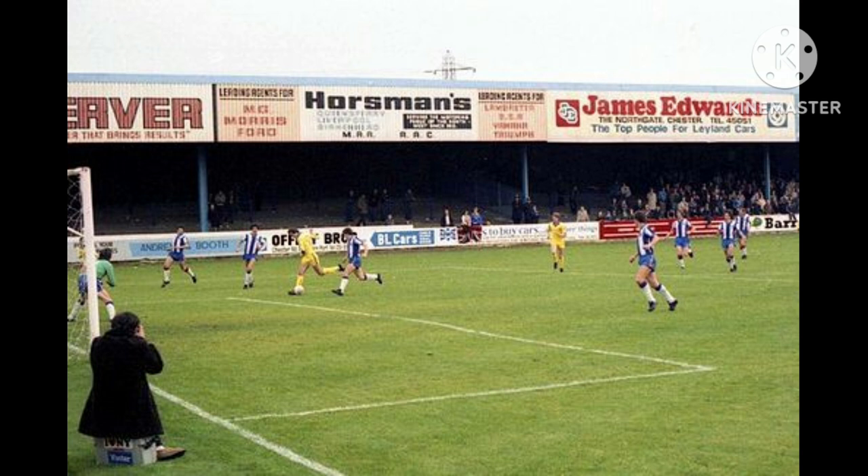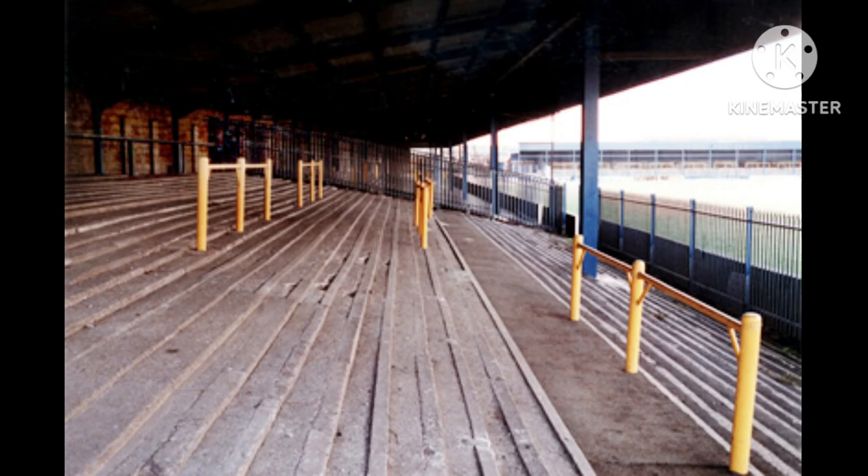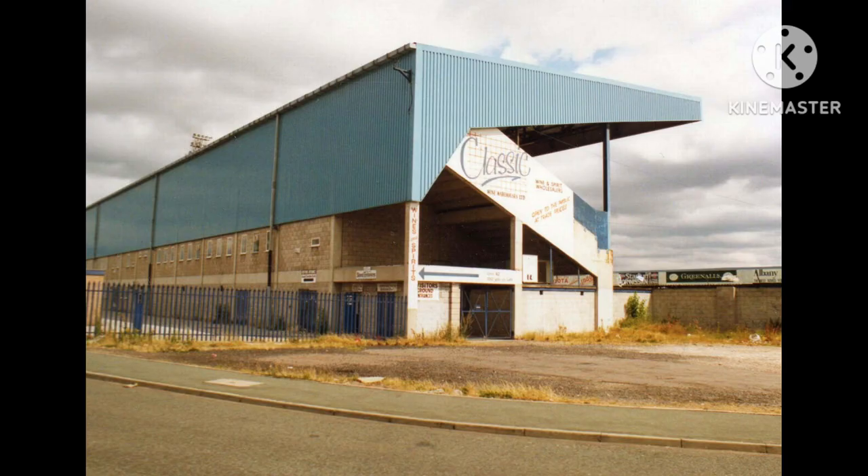In the final years, the other three sides were taken up with the open Kop end, the covered Sealand end home end, and the popular side — half for home fans and half for away fans. Chester suffered a major blow in August 1989, when it was announced the club had been refused a safety certificate for its away standing areas, reducing the capacity of the stadium to below 6,000.